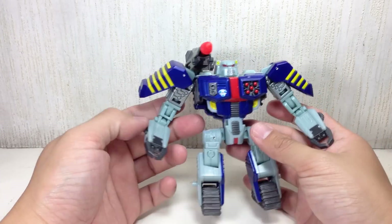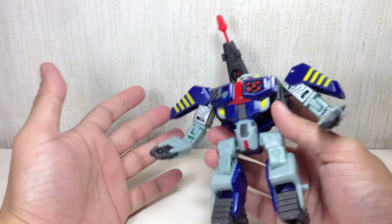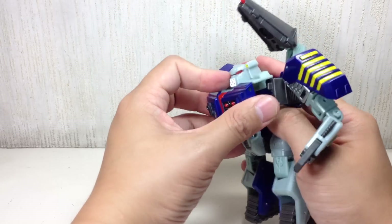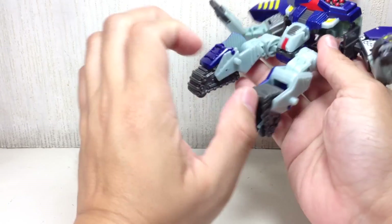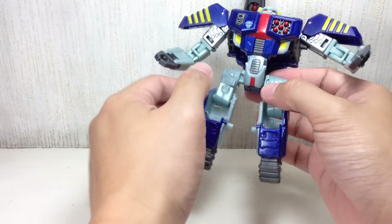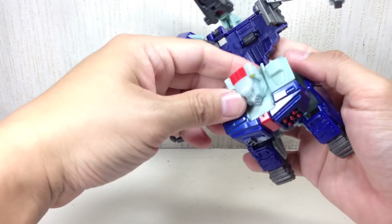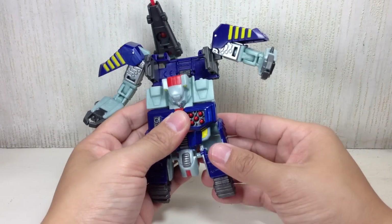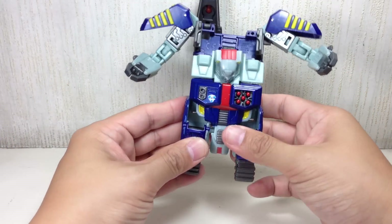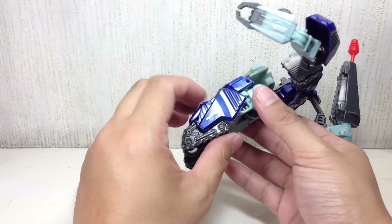It's Tankor — you have to judge this figure based on who he is, not just as a toy in itself. Transforming him is very easy — fold out the feet. You don't even need the instructions for this one if you've been watching a lot of Beast Machines content. The transformations aren't that complicated. It was only when Revenge of the Fallen and the live-action movies came out that transformations became more challenging.